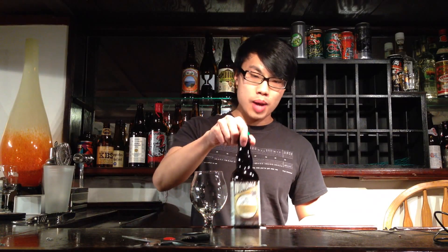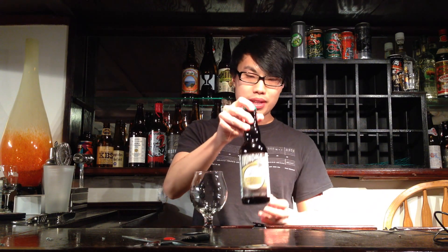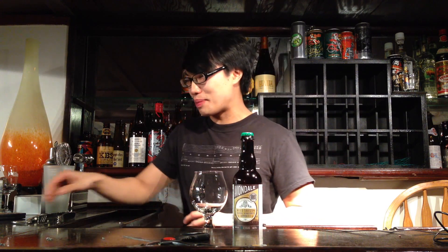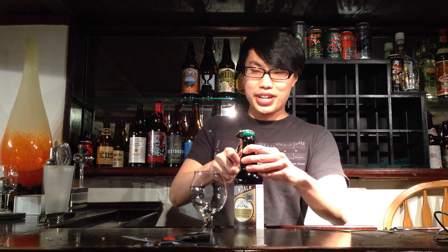Hey there guys, so today we have another review and this is from Avondale. This is their Wild Saison Barrel-Aged Brett Saison. I actually had to take off the wax — you probably have seen my Surly Pentagram video where I had a hard time taking off wax, so I don't need to waste your time on that. Really excited to see how another American brewery compared to something like Crooked Stave and Russian River can rock that Brett strain, so let's dig in.